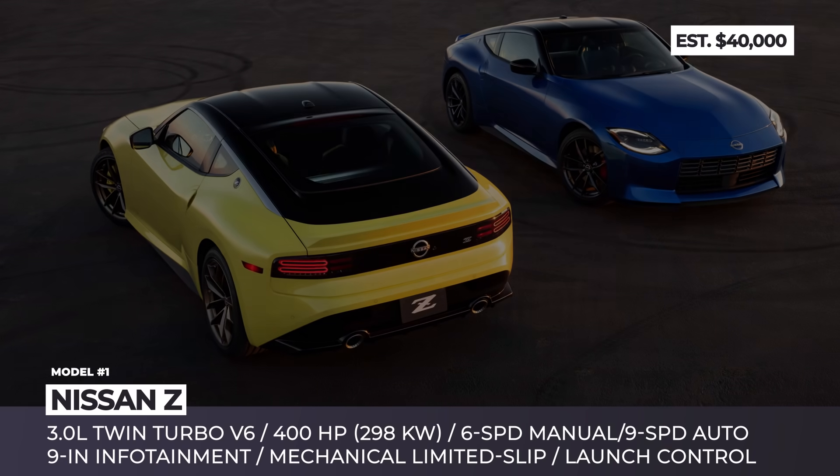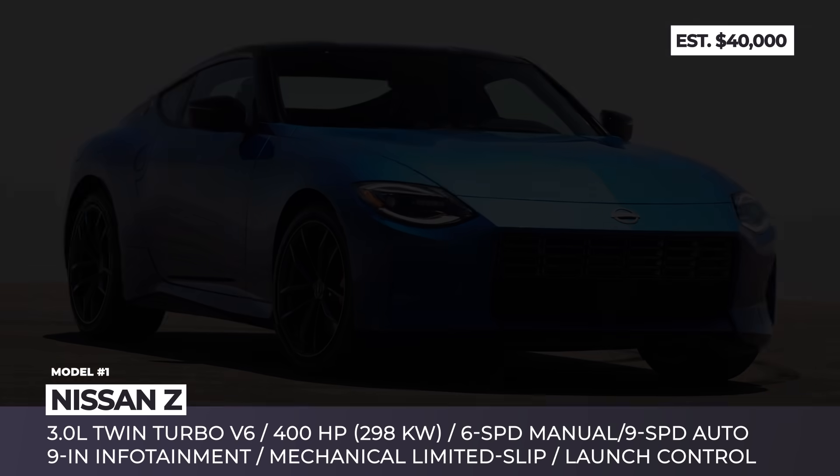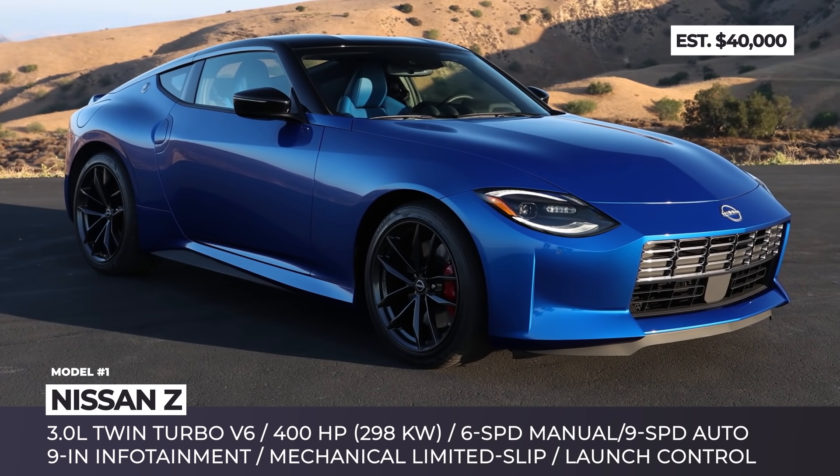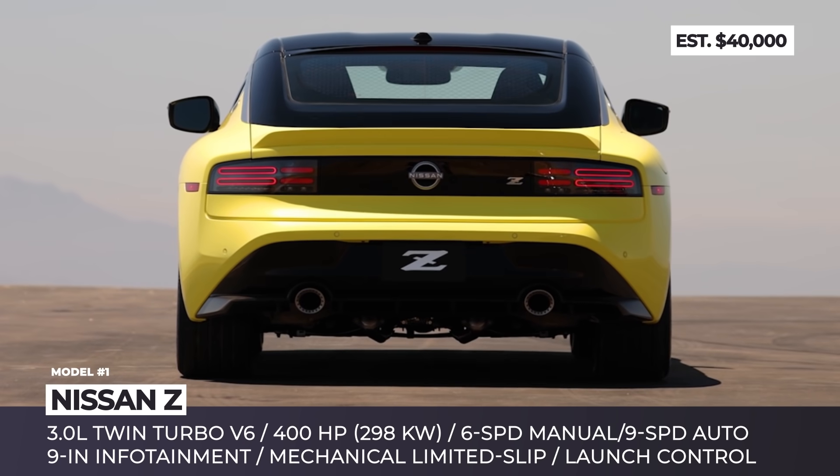Nissan Z. With the entire production volume of the generation 6 370Z already sold out, the fans of the legendary Nissan sports car will have to wait till spring 2022 when the new generation model commences production.